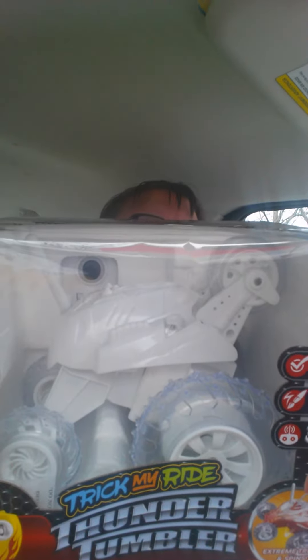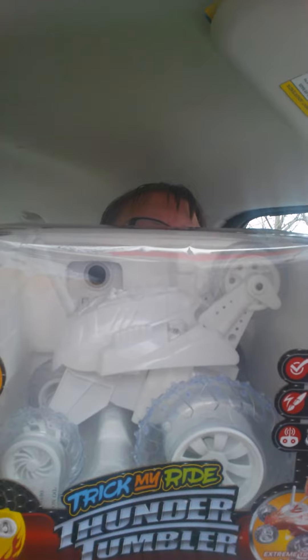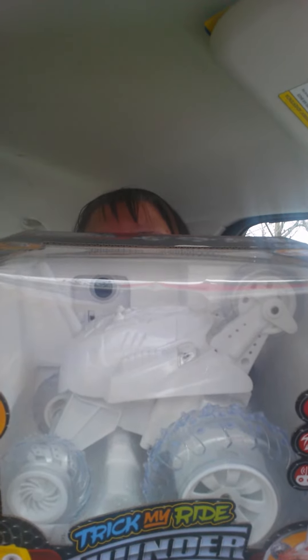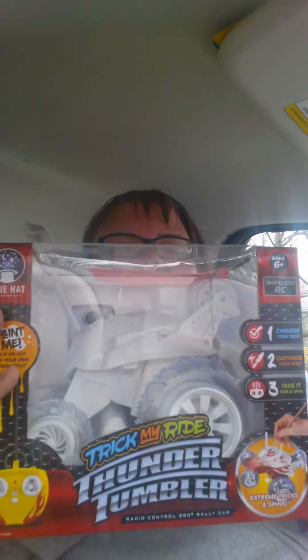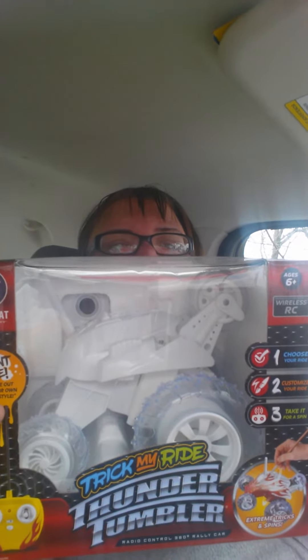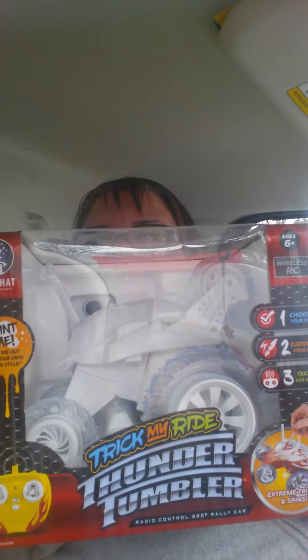This is called Trick My Ride Thunder Tumbler — radio control, 360 rally car. It says paint-body RC for custom design, spinning stunt vehicle with LED lights. It rotates 360 degrees on a single wheel — full function wireless radio control. I don't even know how much I paid for this. I think it's all supposed to be on sale.